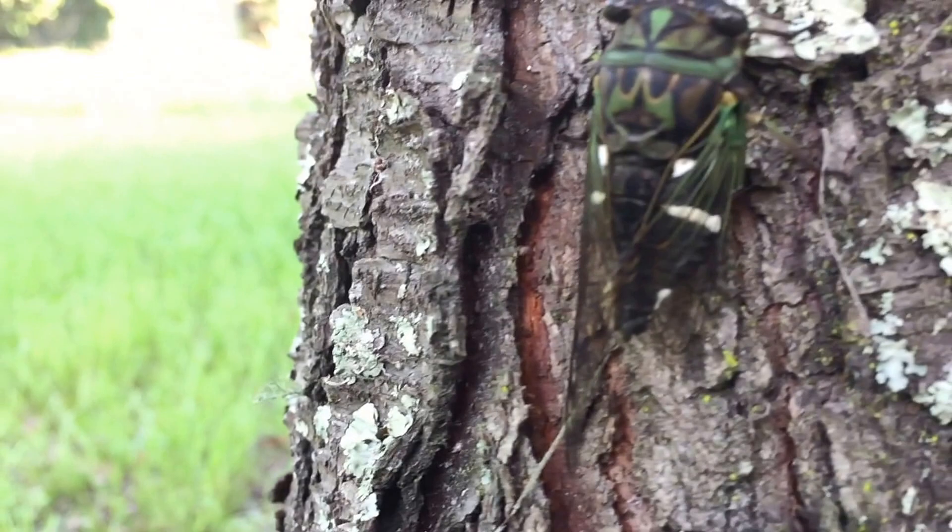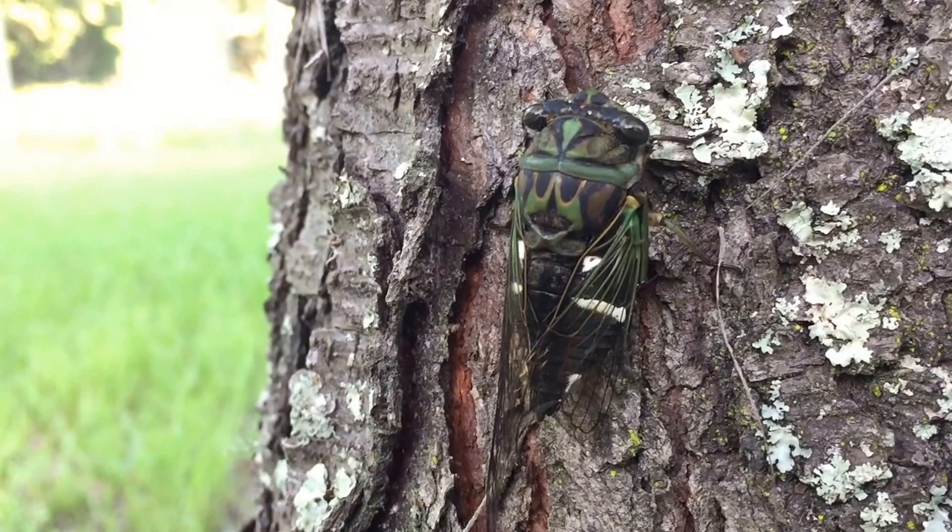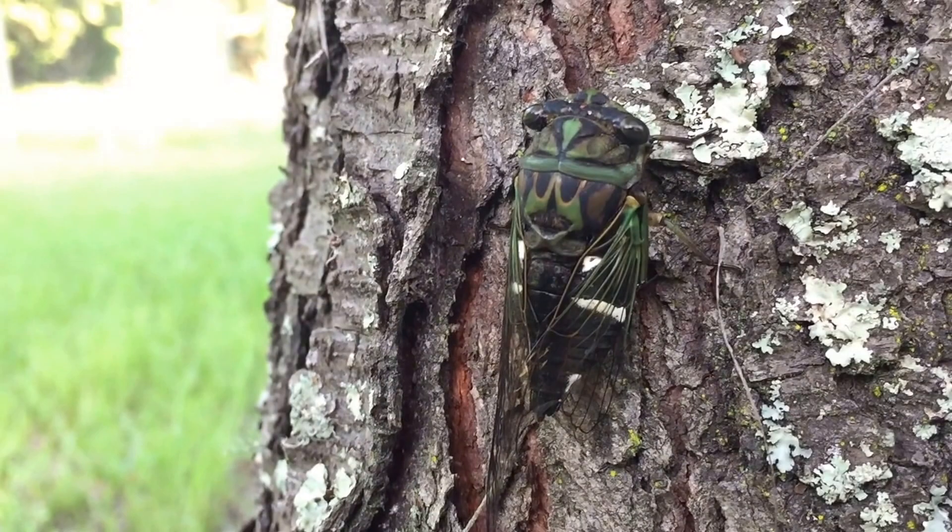I just noticed there are some white marks down here — there's more white marks down at the tip of the abdomen. Interesting cicada here in North Florida.